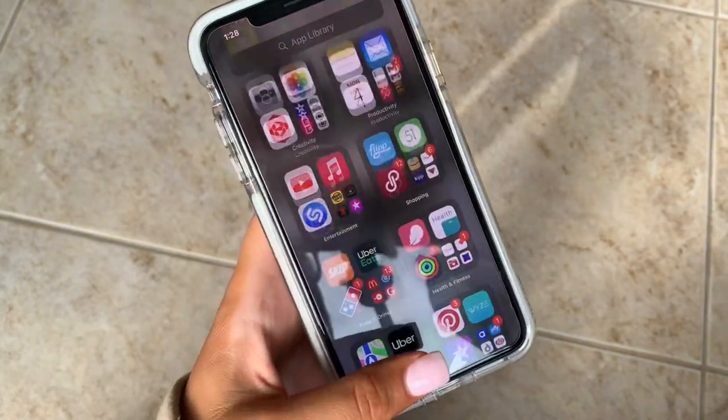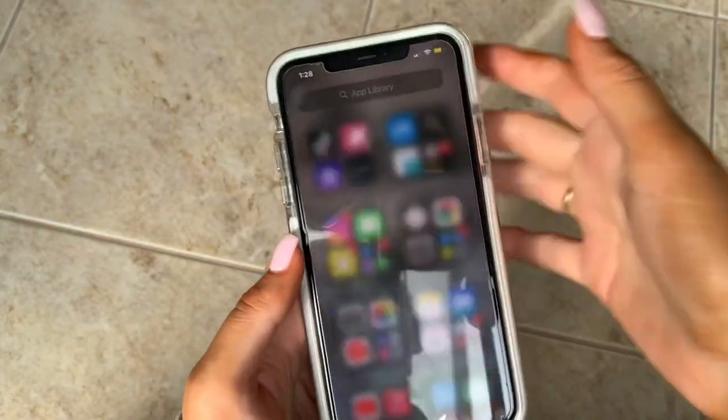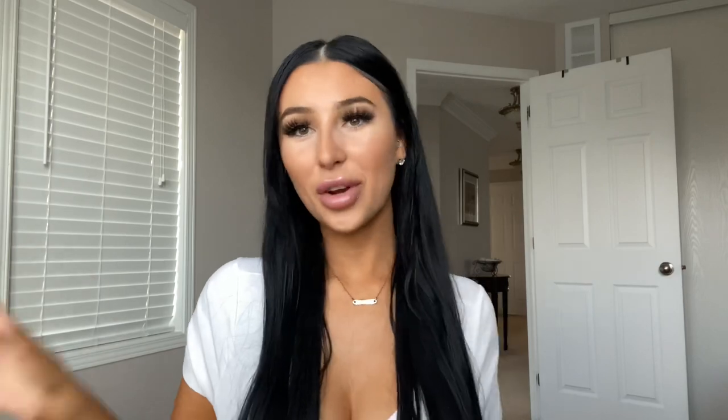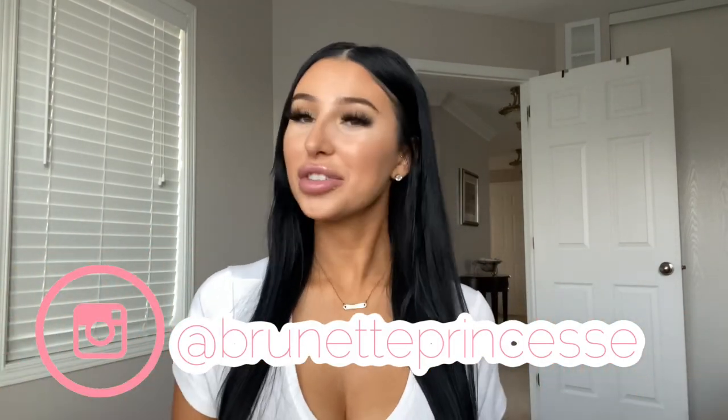And that is it for my apps on my iPhone! If you have any app recommendations, leave them in the comments — I'm always looking to add more. Thank you so much for watching. If you enjoyed it, leave a like, comment, and don't forget to subscribe and hit the bell notification. All my socials are linked below, and I have so many discount codes in my description. As always, I love you and I'll see you in my next video — bye guys!